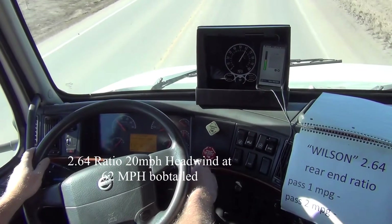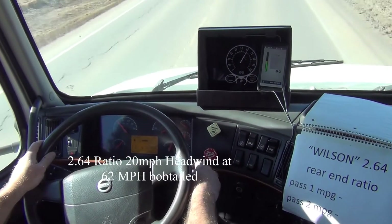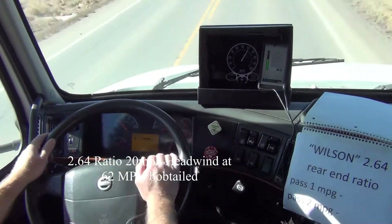62 miles an hour, and we will reset our fuel. We are at the start point.